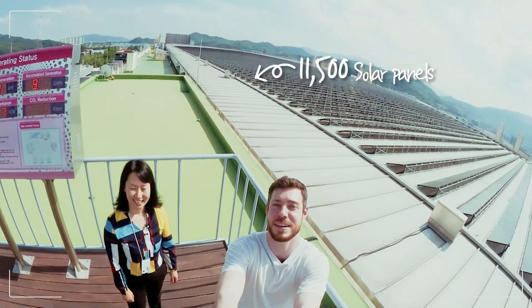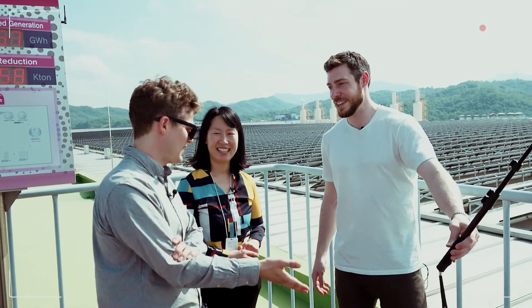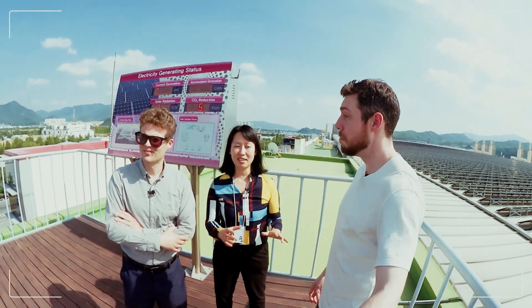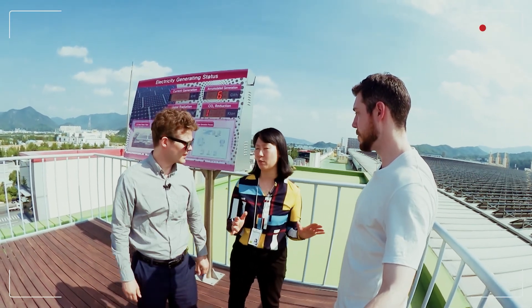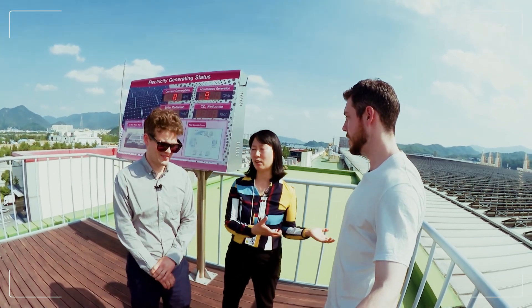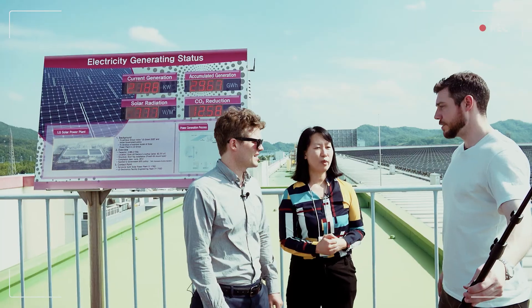Now that you know how many there are. The factory uses the electricity — yes, correct. And I think this is very good evidence of how excellent the panels we are now producing, because we are using them by ourselves. This is going to be one of the best pieces of evidence to show our customers that we are producing.